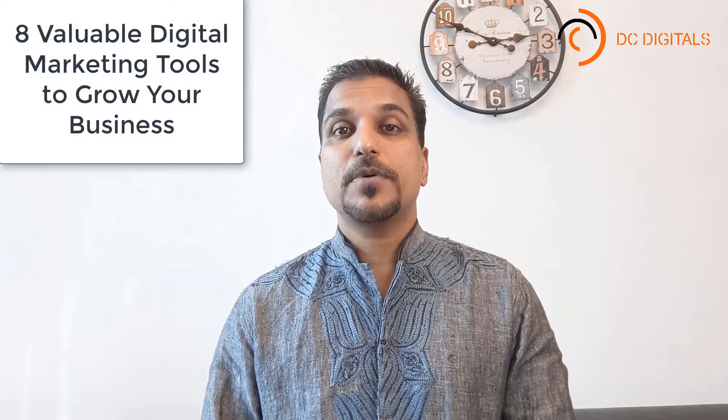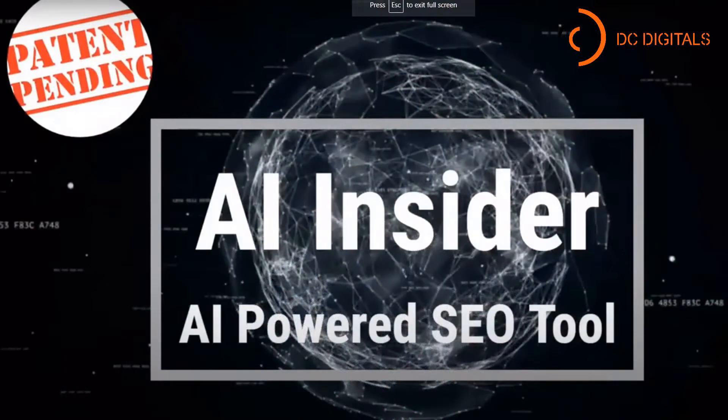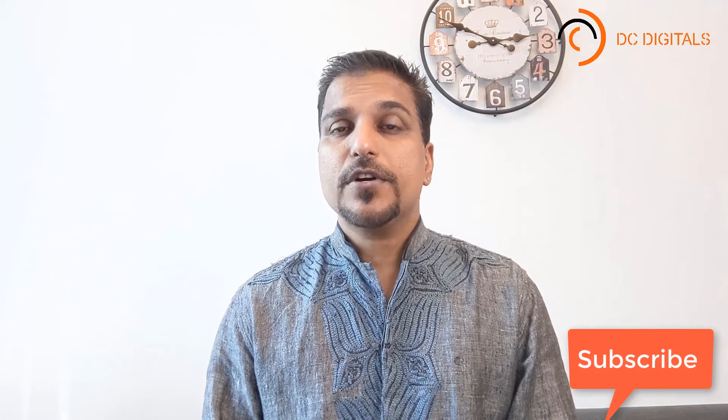Hi, today we are going to talk about eight valuable digital marketing tools to grow your business. I am Raj Pavi and I am the creator of AI Insider, a digital marketing tool which will help you to outrank any website. If you are new here, consider subscribing — I make a video every day. If your company does not exist online nowadays, it actually doesn't exist at all. This video will give you a list of recommended tools to start you with.